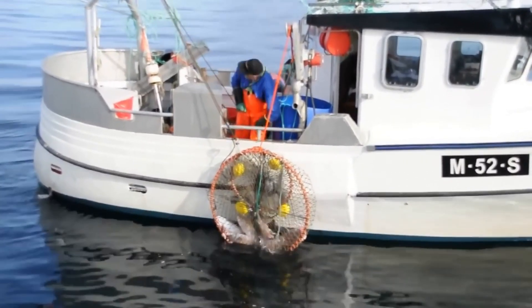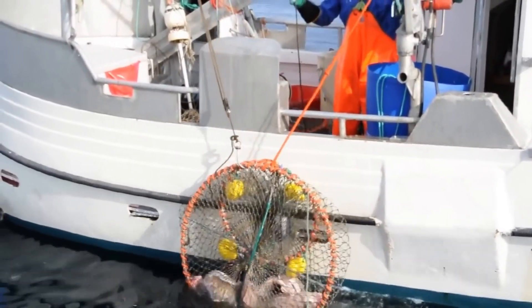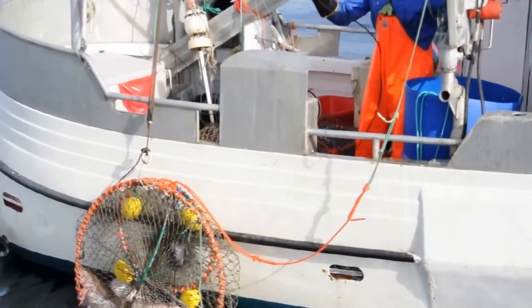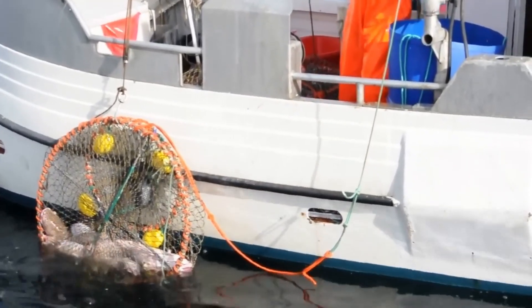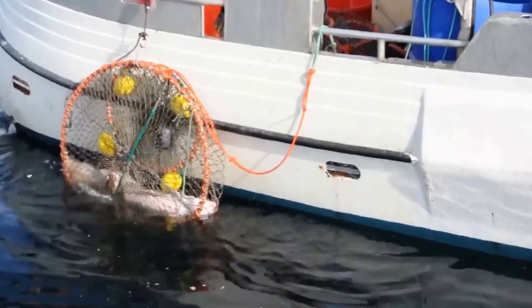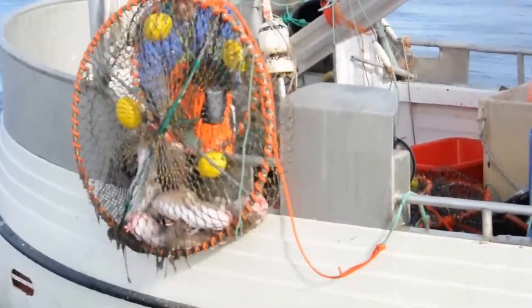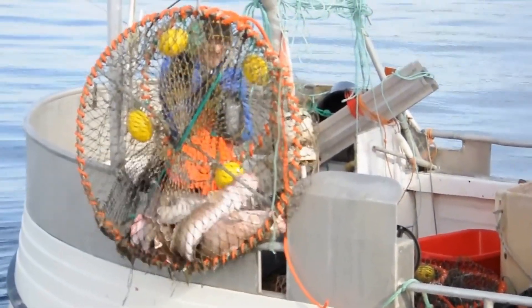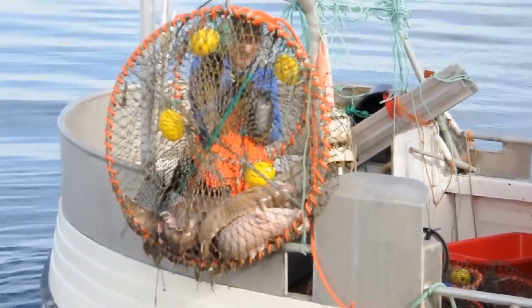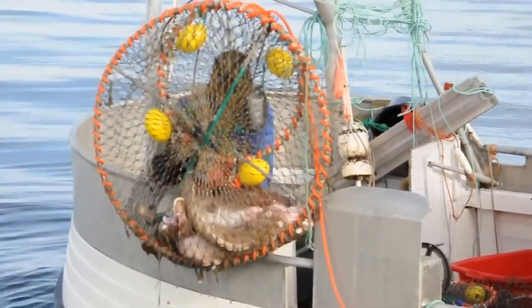Such as recycling fish remains into animal feed or other value-added products, helping to maximize the use of resources without causing waste. The involvement of local communities in cod fishing activities is also important. Fishermen in key cod producing waters need to be equipped with knowledge and skills on sustainable fishing methods. Policies that support fishermen to switch to less impactful fishing methods, such as using small nets to catch adult fish instead of juveniles, are also effective.